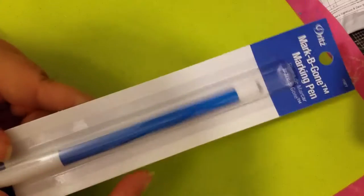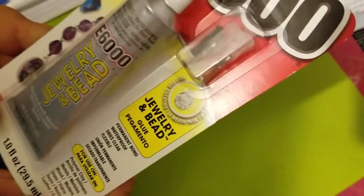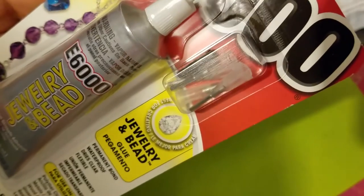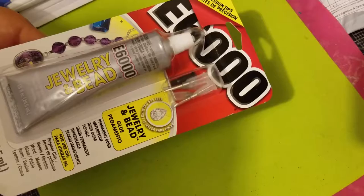I saw my friend using the Mark-Be-Gone so I wanted to try that. Then I bought an E6000 — I got this one which I already had, but the good thing about this one is it has the fine tip and it says 'jewelry and bead.' I don't know if it's a little different from the regular one, but I bought it because of the fine tip. I've been doing a lot of jewelry with resin, so I want to try this. I hope it doesn't leak as much because the regular one keeps coming out.